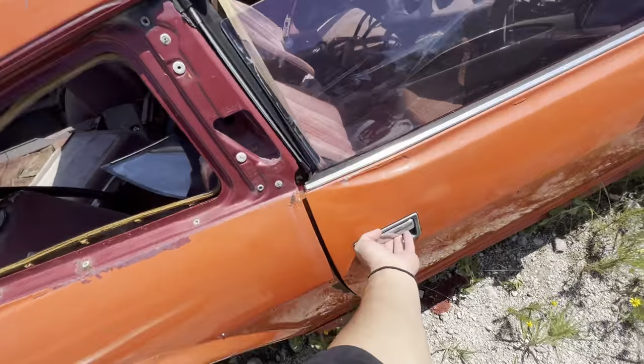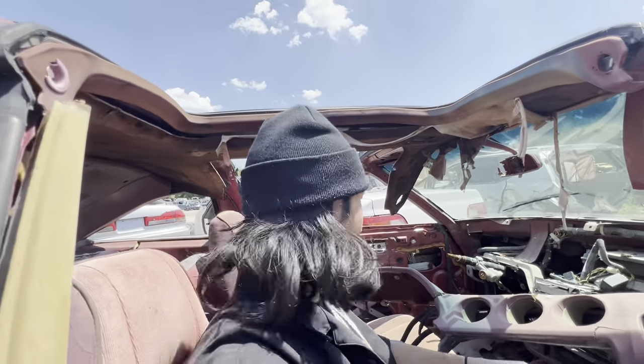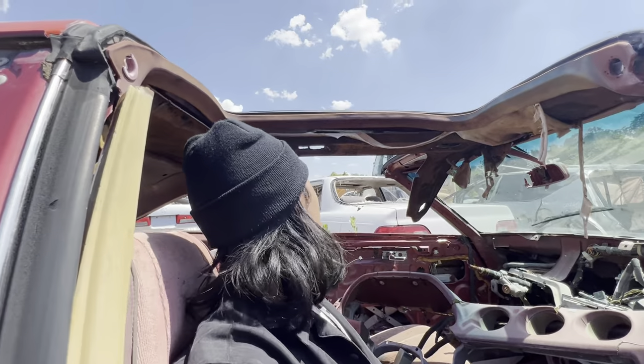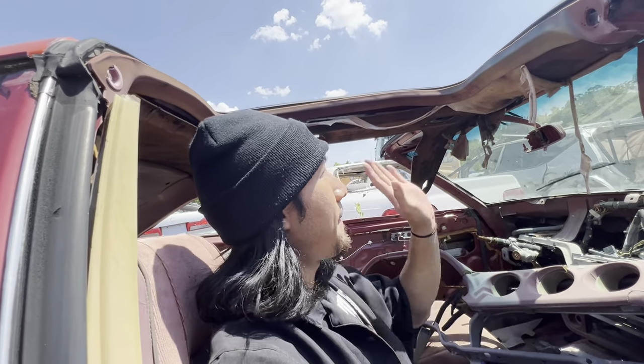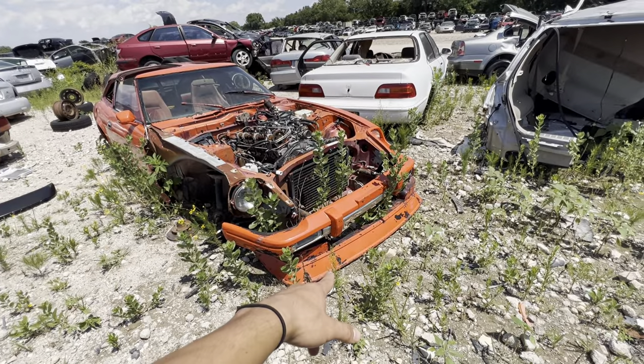I think I'm just going to hop inside for a bit. T-tops would actually be pretty nice to have on a nice sunny day when it's not too hot. Anyways, I'll be taking that front air dam — I think that's kind of the only thing that's worth it here. Let's go ahead and grab it.